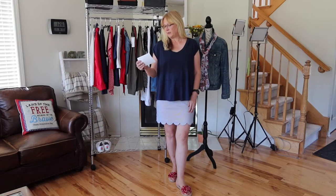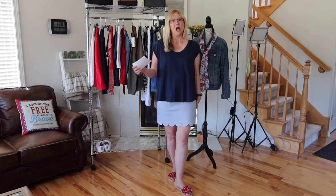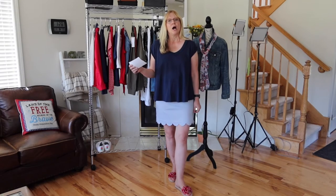This skort is made of 55% cotton, 31% polyester, 12% rayon, and 2% spandex, and I'm wearing it in a size 10. It is $36, on sale for $24.99, and it is by the brand Croft and Barrow from Kohl's.